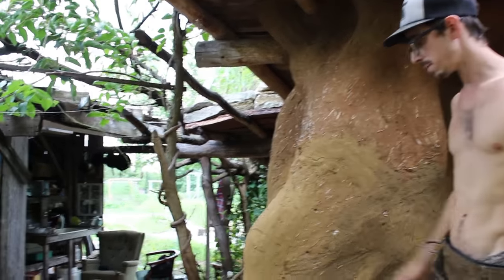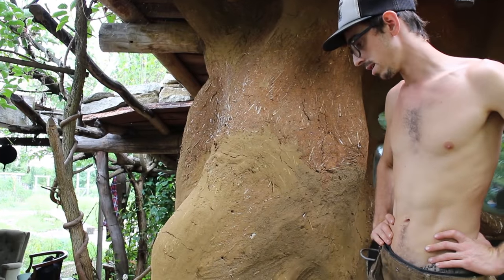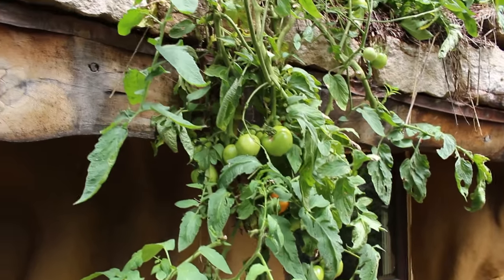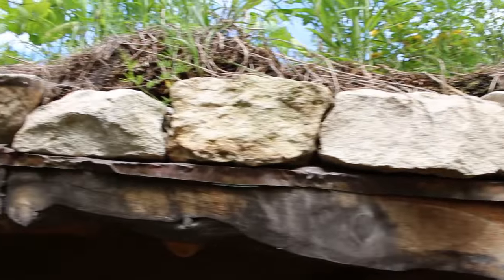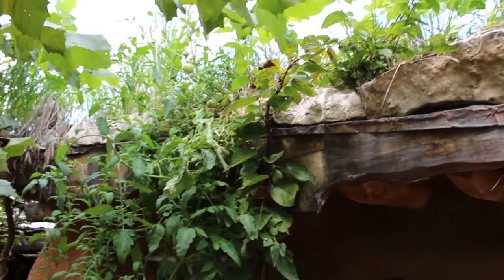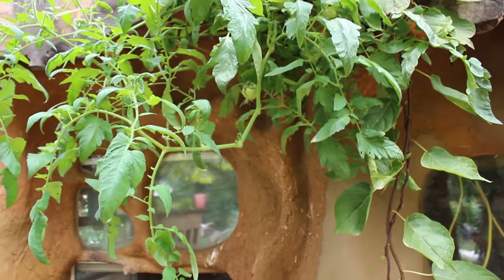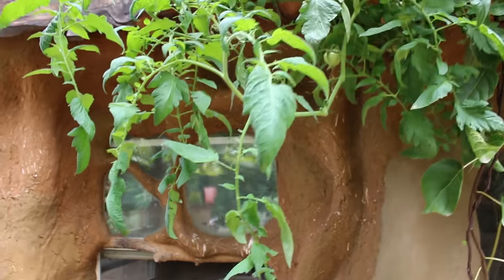We're going to experiment with some different pigments in that lime wash and see what we like. There is a living roof on this structure as well and we'll go up there and look at it in a couple minutes. He's planted tomatoes up on top of the living roof and they sort of dangle down in front of these windows, adding a little bit more shade in the heat of summer.